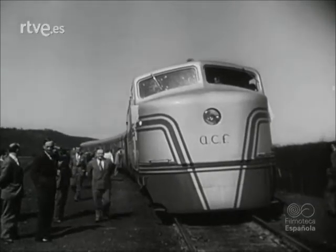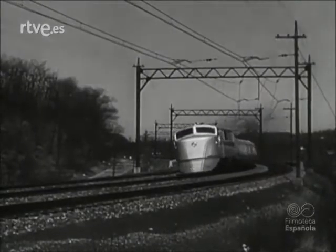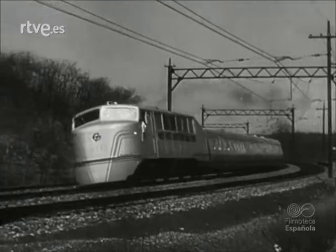The newest in streamlined trains, built in America for use in Spain, the Speedster is 75% lighter than the conventional American train and is expected to top 100 miles an hour.